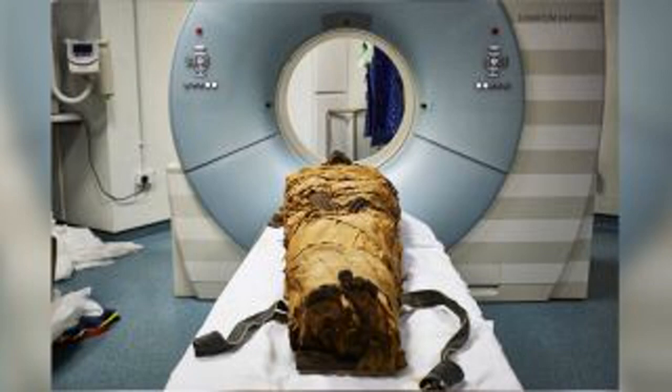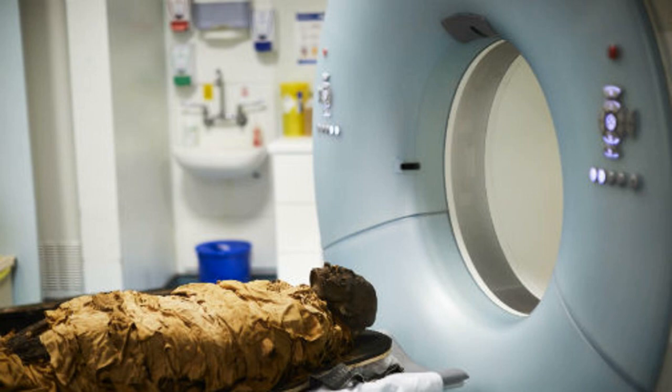Scientists have recreated the voice of an ancient, 3,000-year-old Egyptian mummy using 3D printing, medical scanners, and an electronic larynx, a new study suggests. They were able to reproduce a single vowel sound, which sounds like something between the vowels in the words 'bed' and 'bad.'